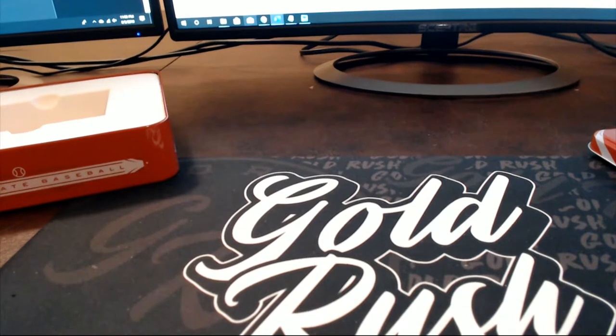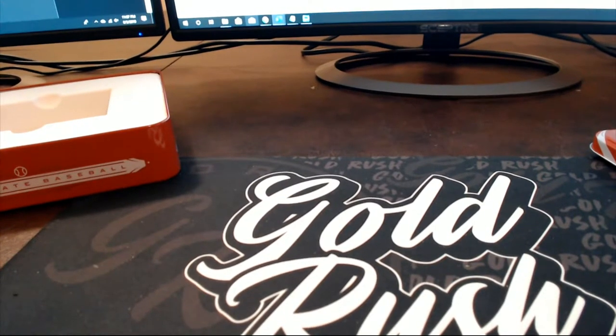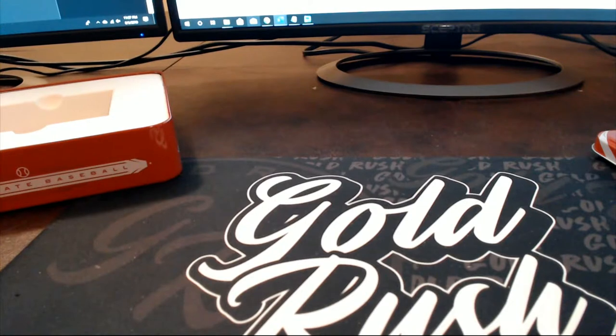All right guys, that's 106 Immaculate Baseball. Getting a random here for the map promotion spots. I gotta add in Blake for three, Brandon for one, and Brian for one.